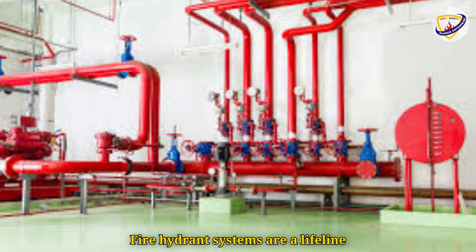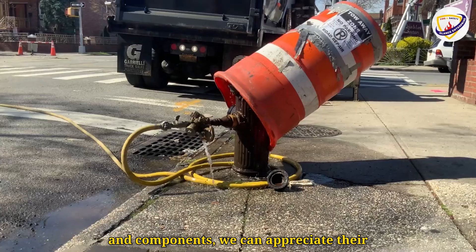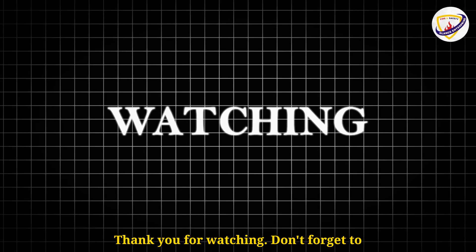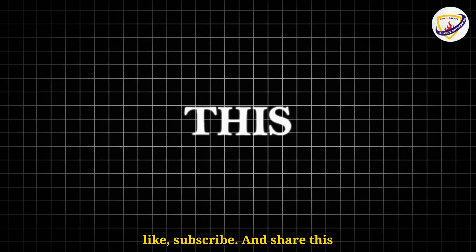Fire hydrant systems are a lifeline during emergencies, ensuring firefighters have the resources they need. By understanding their types and components, we can appreciate their importance in fire safety. Thank you for watching. Don't forget to like, subscribe, and share this video.